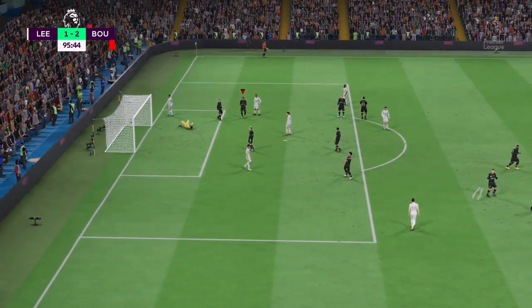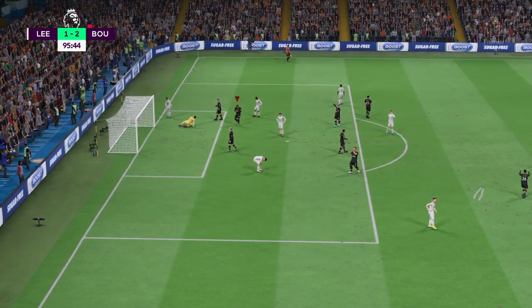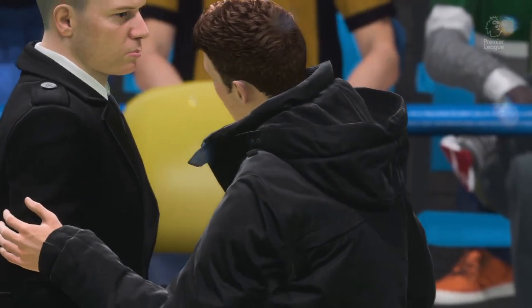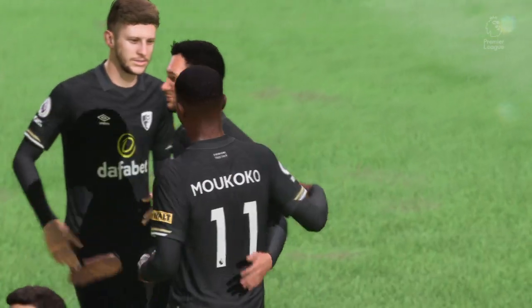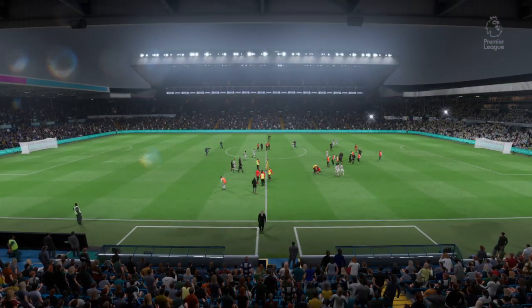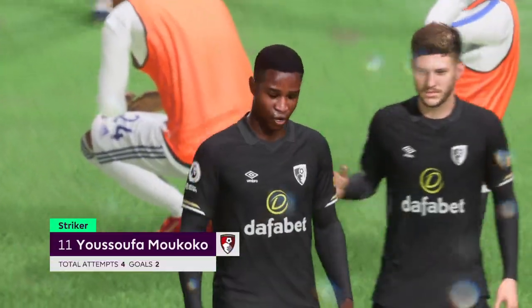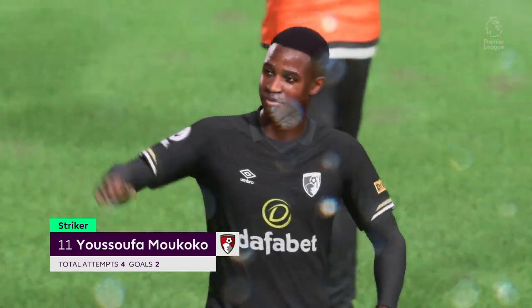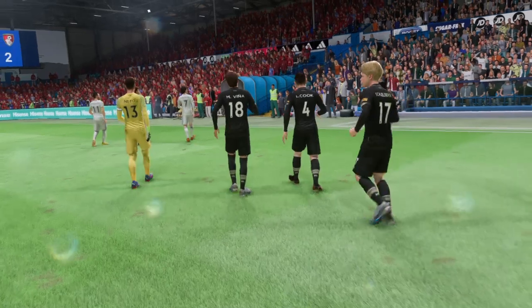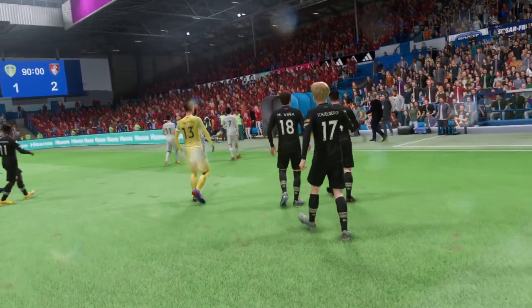And there we have it — the final whistle. Job done. Three points picked up. What did you make of it? Well, what a good finish to the game — they just wore down the opposition and in the end they've got their reward. That's a really good win for them. In the final analysis, he was one of the better players but needed to be better still. That was an average performance by him and his teammates — they just never got going. He can certainly play better than this.